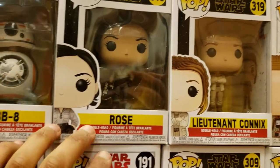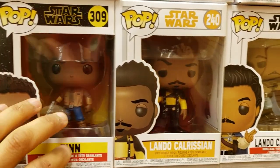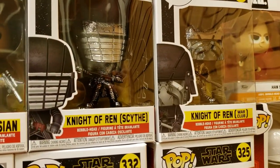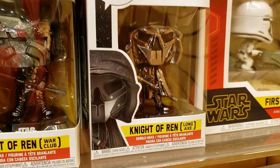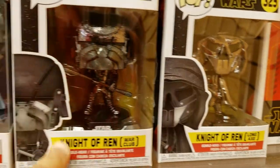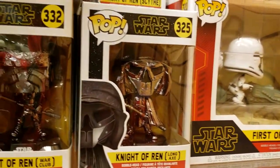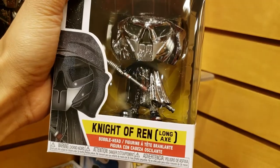Then you have these cool ones over here — Knight of Ren Site, Knight of Ren War Club, Knight of Ren Long Axe. This one's really cool.